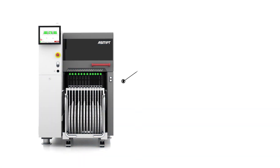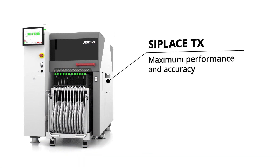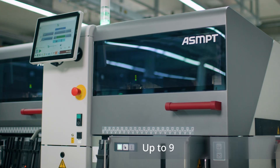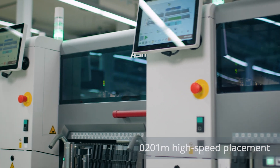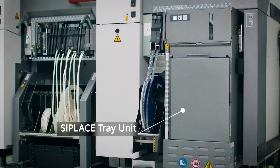The ultimate high-end placement platform C-Place TX is setting new records in speed, floor space performance and accuracy for high volume production with a small footprint of only 1 meter by 2.23 meters. With up to 96,000 components per hour, high speed placement of 0201 metric components, and the new C-Place tray unit, the C-Place TX can now also be used as a space-saving end-of-line machine.